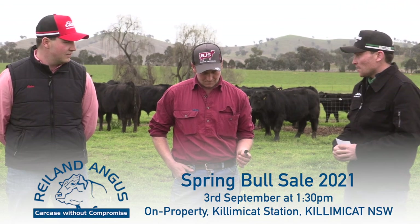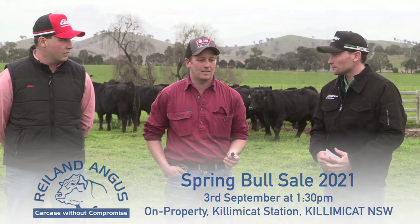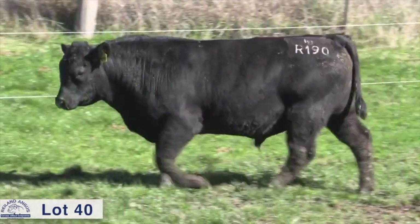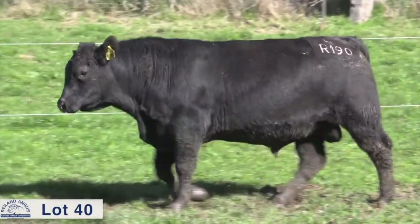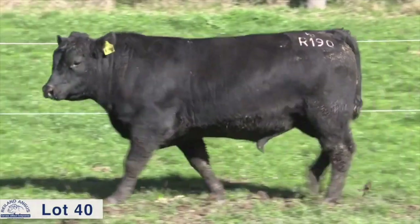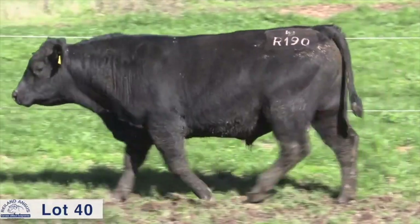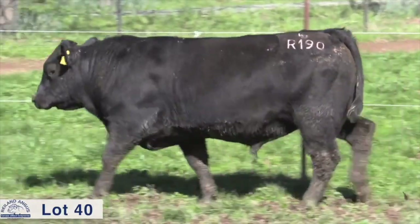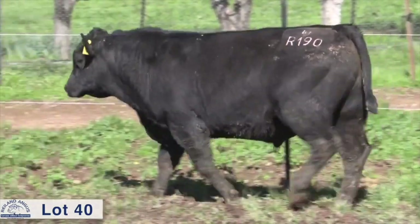Sam, tell us about a few bulls that caught your eye today. My pick at the moment is R190 — he's a Stony Point Reality son. He's a really nice type with great growth: 600-day weight out to 143, EMA of 1.6, and top 2% for retail beef yield. He's always stood out, very quiet and just a really nice type.